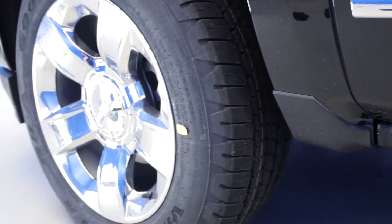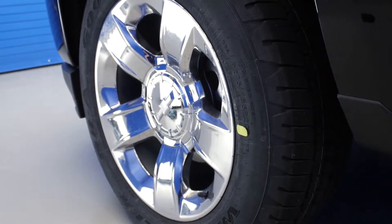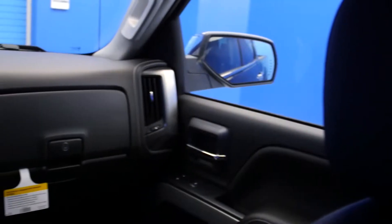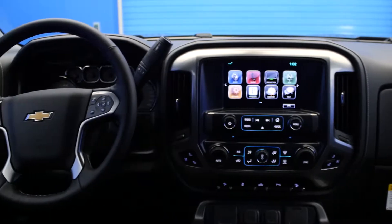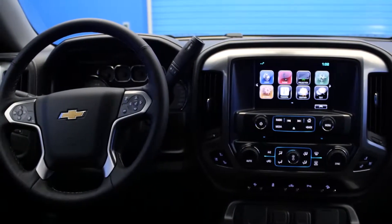The base model sits on 17-inch steel wheels with all-season tires. The interior features an available 8-inch color multi-function display featuring Apple CarPlay, an available voice control GPS, and Bluetooth phone and audio connectivity.